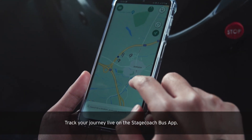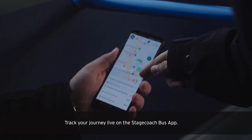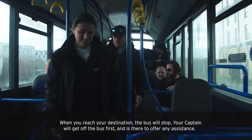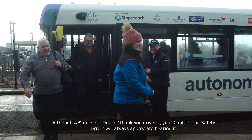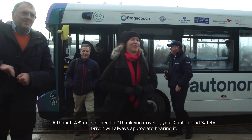Track your journey live on the Stagecoach bus app. When you reach your destination, the bus will stop. Your captain will get off the bus first and is there to offer any assistance. Although Abbey doesn't need a thank you from a driver, your captain and safety driver will always appreciate hearing it.